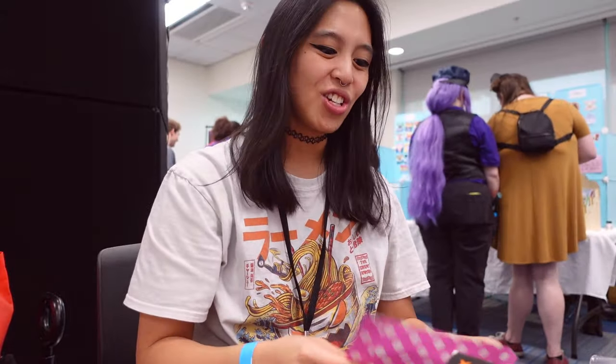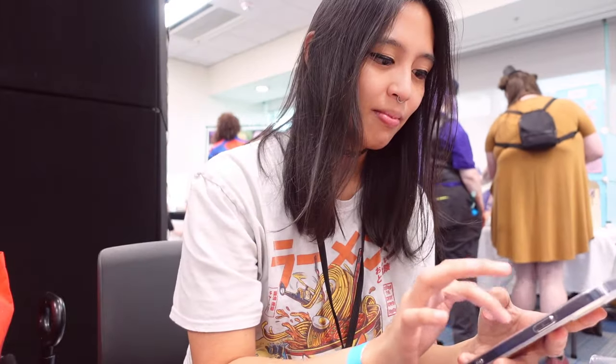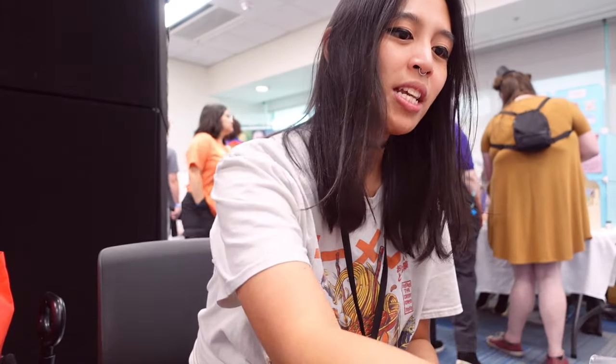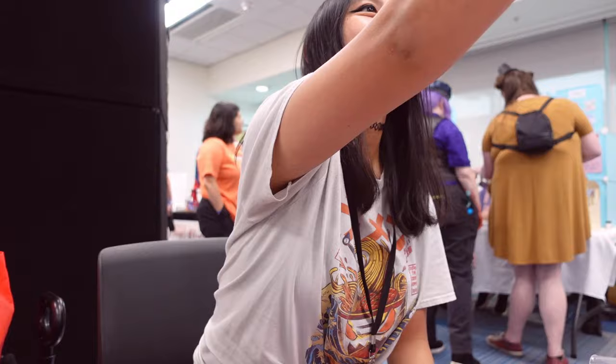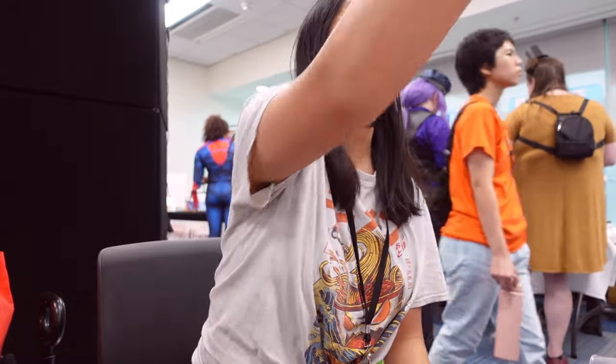It's going to be $14.84 with tax. Did you need your receipt? You're all set — thank you!